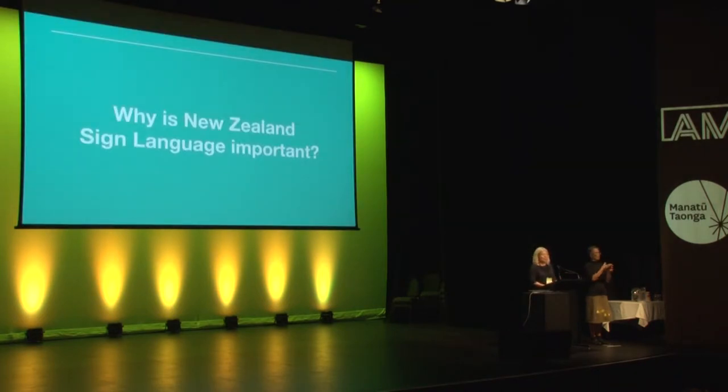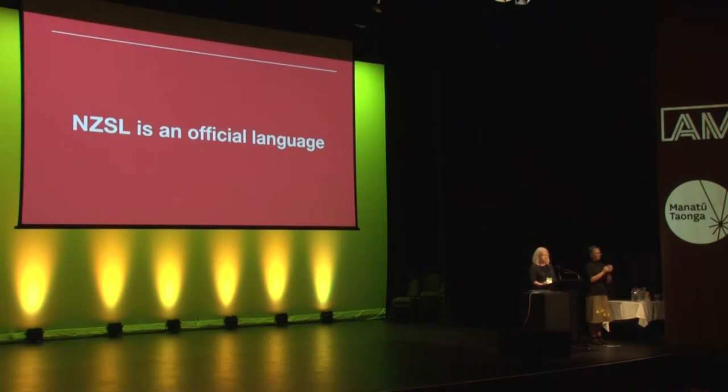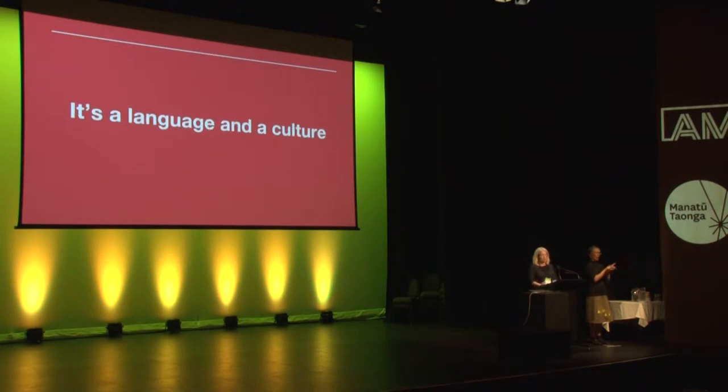Why is New Zealand Sign Language important? It's an official language of New Zealand, and that means it's recognised and written in law. Sign language in deaf culture is referenced specifically in the United Nations Convention for the Rights of Persons with Disabilities, Article 30. This article also references museums. It's a language and it's a culture.